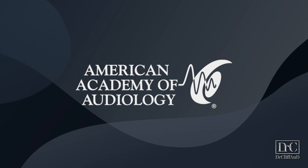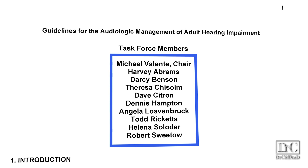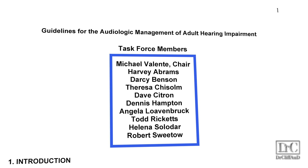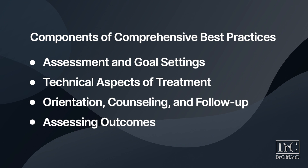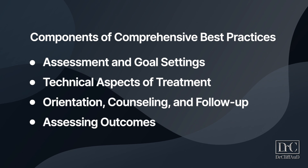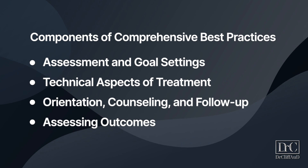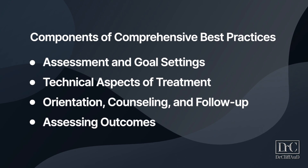The American Academy of Audiology formed a task force with some of the most respected researchers and audiologists to develop best practice guidelines for the audiologic management of adult hearing impairment. These guidelines use evidence-based recommendations in four separate areas: assessment and goal setting, technical aspects of treatment, orientation, counseling and follow-up, and assessing outcomes.